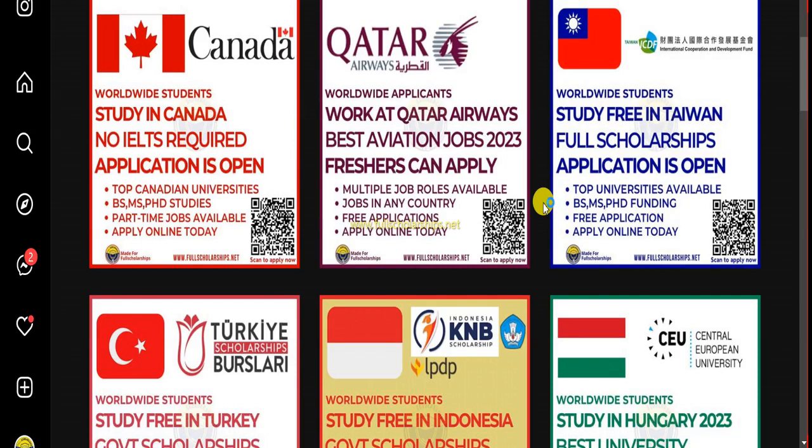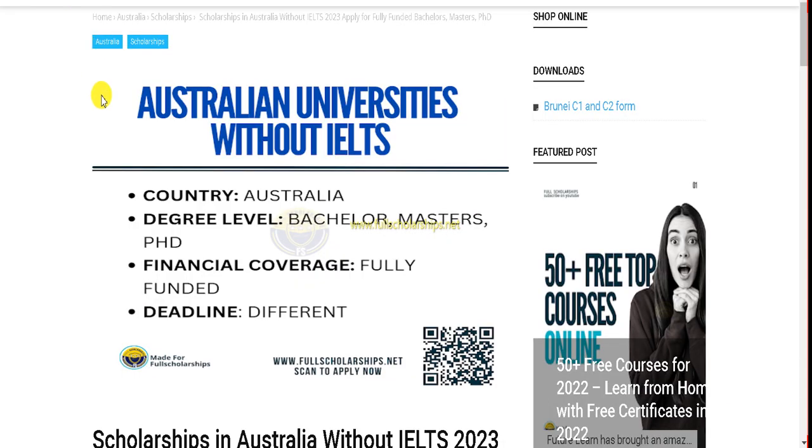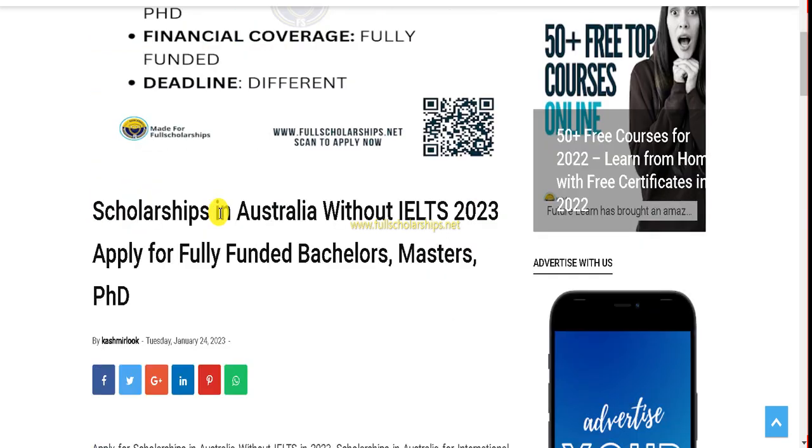Dear international students, welcome back to Full Scholarships. Today we are going to discuss Australian university scholarships without IELTS. You don't need IELTS to submit your admission application to these universities, and you can study without IELTS and complete bachelor's, master's, and PhD courses for the 2023 and 2024 session.